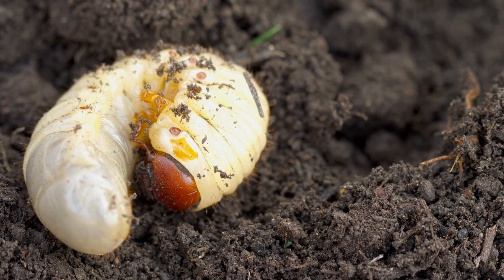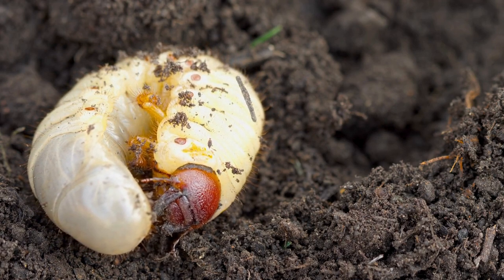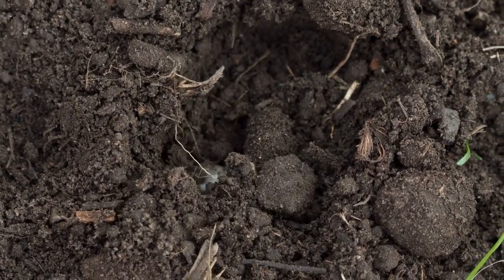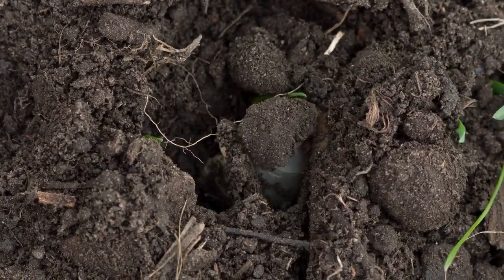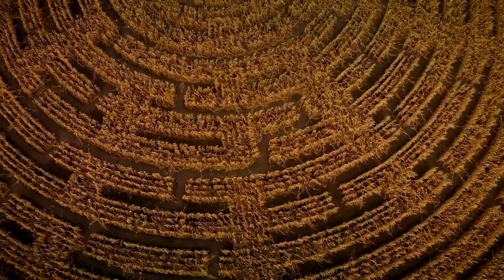With their journey almost complete, cicadas deposit their eggs into the cracks in the tree bark. When the larvae develop enough to make their way down to the soil for the next decade plus, the holes their parents, aunties, and cousins made are still intact due to a sticky glue-like substance that cicadas excrete to fortify their tunnels and ensure the next generation has a clear path to the dark depths below.